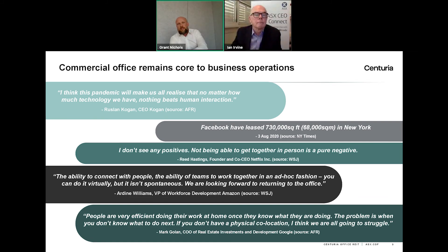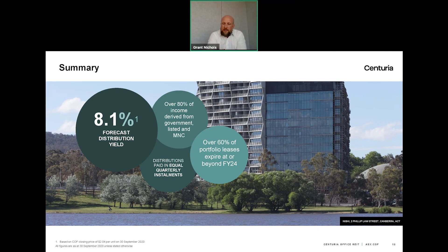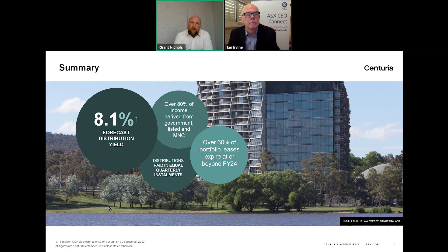In summary, we are very firmly of the view that Australian office markets will continue to perform well over time as white collar employment growth continues and tenants return to the workplace. COF is very well placed given that we provide quality, affordable office accommodation underpinned by very high quality tenants, with a staggered lease expiry profile with over 60% of leases expiring at or beyond 2024. We are very comfortable in our FY21 distribution yield of 8%, paid quarterly.